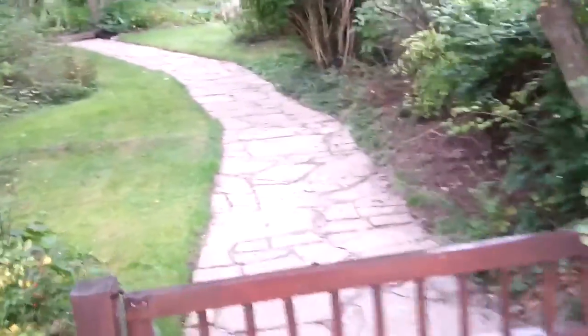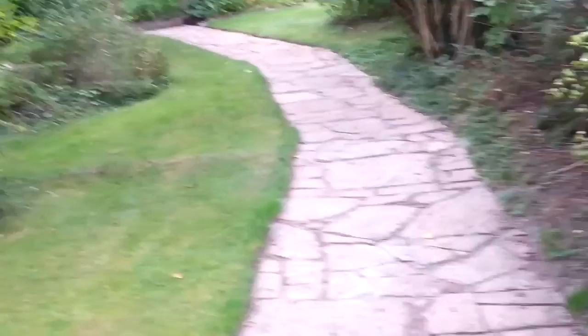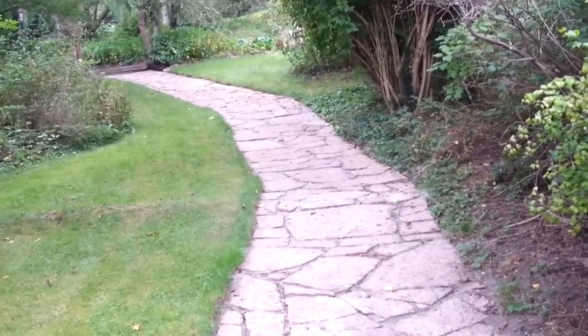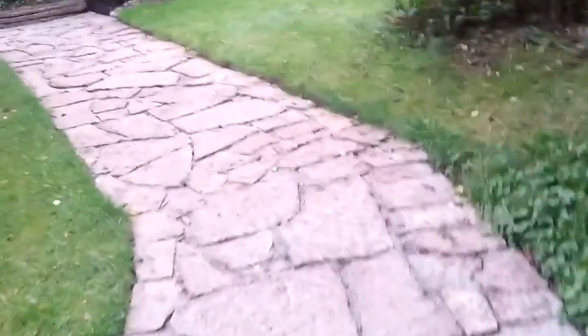I've done a lot of maintenance around the house this summer. This path is leveled — every single stone is moved and filled up with a lot of sand, a couple of tons of sand. I'm pretty pleased with the result. There will be some more sand filled in between the stones, but not now. We are on the way up.